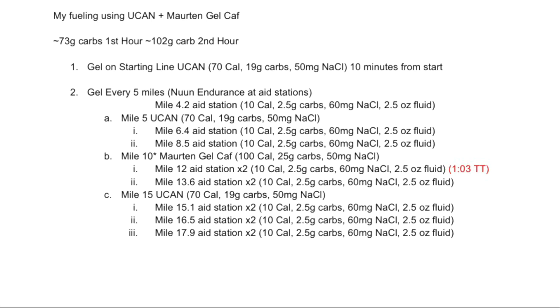UCAN is supposed to provide a steadier release so you won't get as big a drop. Triathlon Taren did a video wearing a continuous glucose monitor comparing UCAN, Maurten, and nothing — showing UCAN declines steadily while Maurten had a spike and sharp drop. I'm going to take a gel every five miles as ideal and Nuun Endurance at eight stations. There's an A-Station at 4.2 miles: 10 calories, 2.5 grams of carbs, 16 milligrams of sodium, and 2.5 ounces of fluid. The ones with asterisks are Maurten Gel CAF — pretty much alternating Maurten and UCAN every five miles.